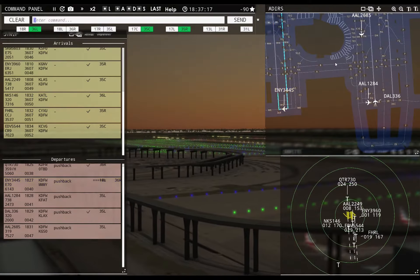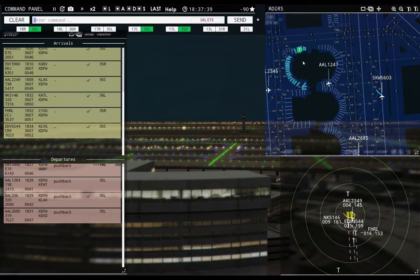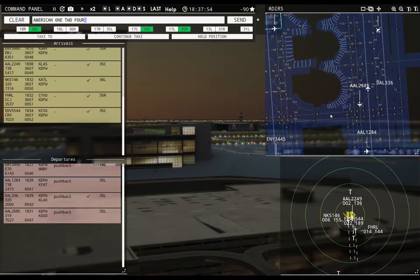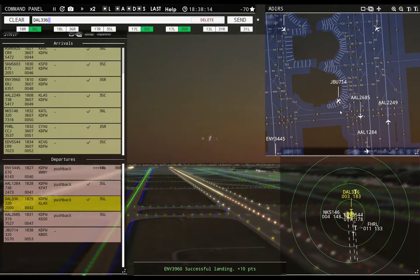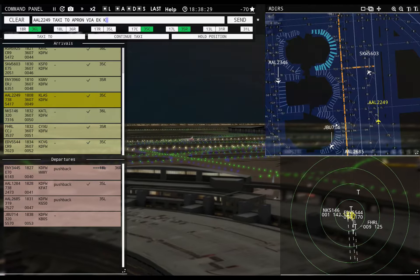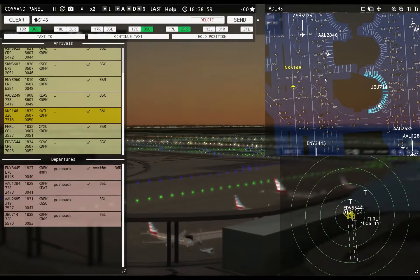Envoy 3445, runway 36 right, line up and wait — cleared for takeoff. Qatar 730, contact departure. Skywest 5603, taxi to apron via Zulu. American 1284, runway 35 left, cleared for takeoff. American 2433, contact departure. American 1284 contact departure. Envoy 3445, runway 36 right, cleared for takeoff.